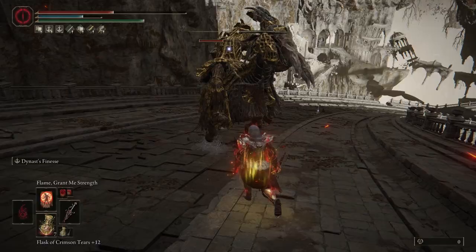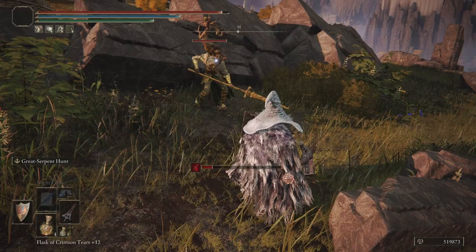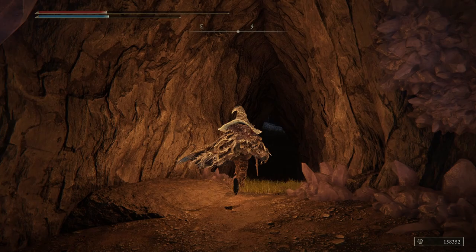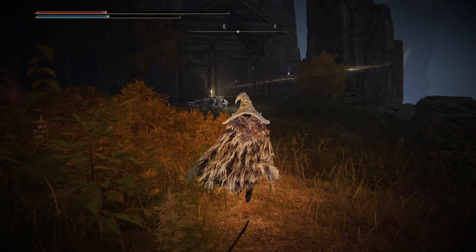This talisman increases the damage of thrusting counterattacks by 15%. The damage boost is only applied when using a thrusting strike during an enemy's attack animation, so for those who enjoy shield poking, thrusting swords, or piercing weapons, this talisman is a solid find. After defeating the boss at the end of this dungeon, a new area becomes accessible with a site of grace and a friendly NPC — I highly recommend heading back there, especially after visiting the Village of the Albinaurics.